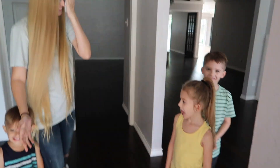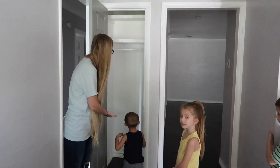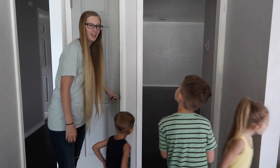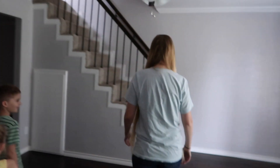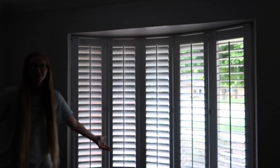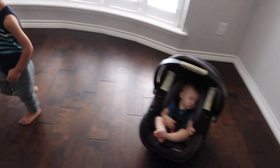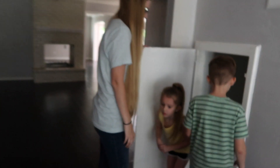Welcome to our new house! The first thing you can see is a coat closet, and then come around the corner and this is a parlor. And there's the baby. And there's storage under the stairs that the kids are excited for.